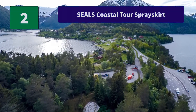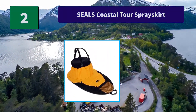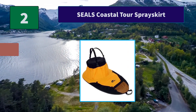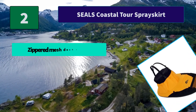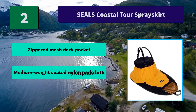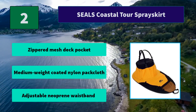Number 2: Seals Coastal Tour Spray Skirt. The perfect spray skirt for moderate conditions, with an adjustable neoprene no-slip waist closure and removable suspenders. Main features: zippered mesh deck pocket; medium-weight coated nylon pack cloth; adjustable neoprene waistband.